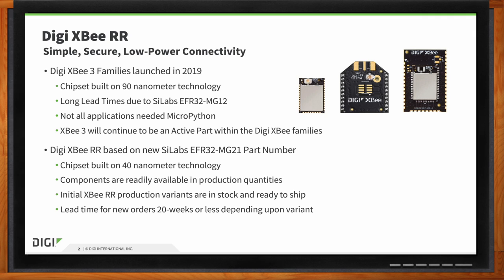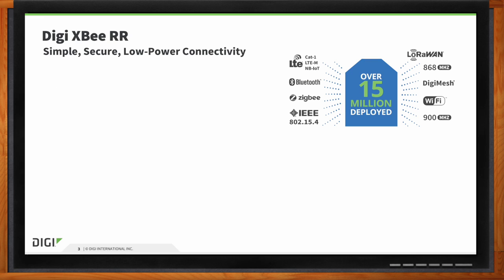When it comes to the XBRR, it supports ZigBee, 802.15.4, or DigiMesh — the same protocols as the XB3. We have our TrustFence security options on it, same as the XB3. It comes in the same form factors: micromount, through-hole, and surface mount.